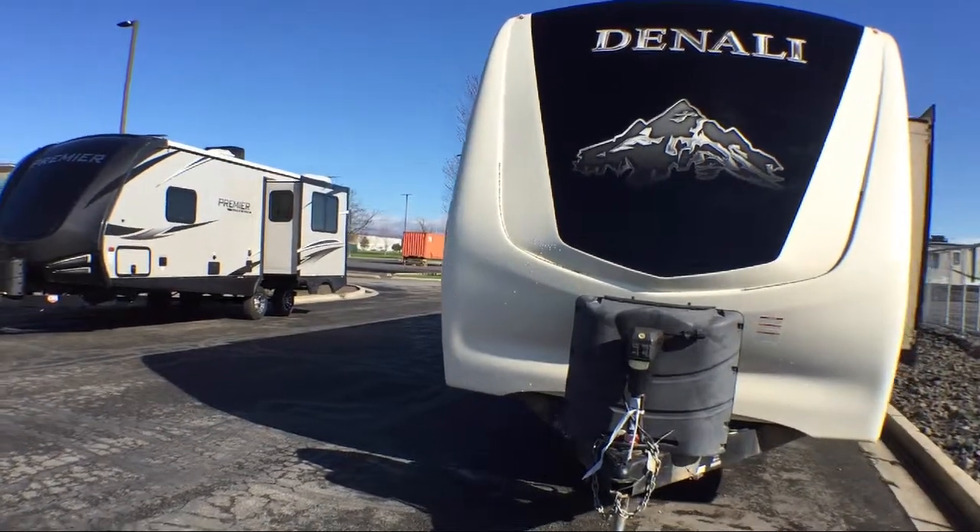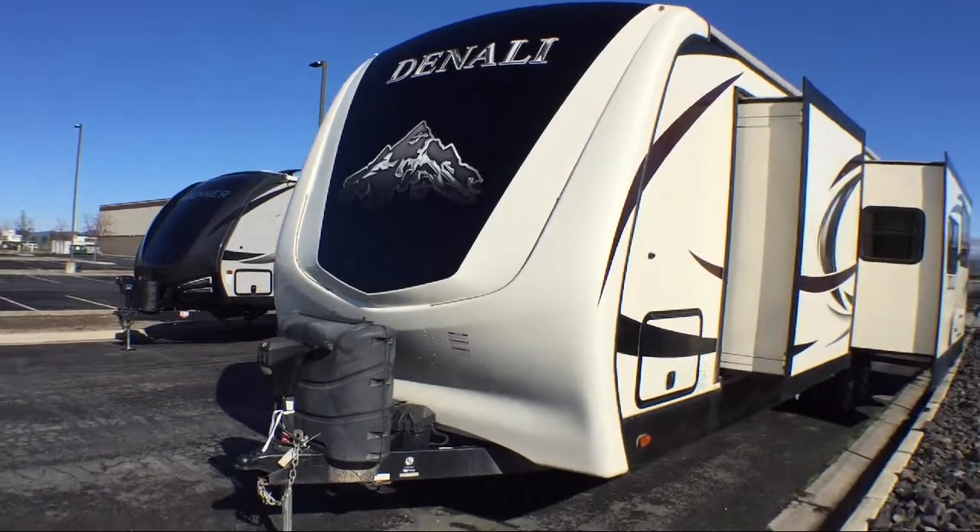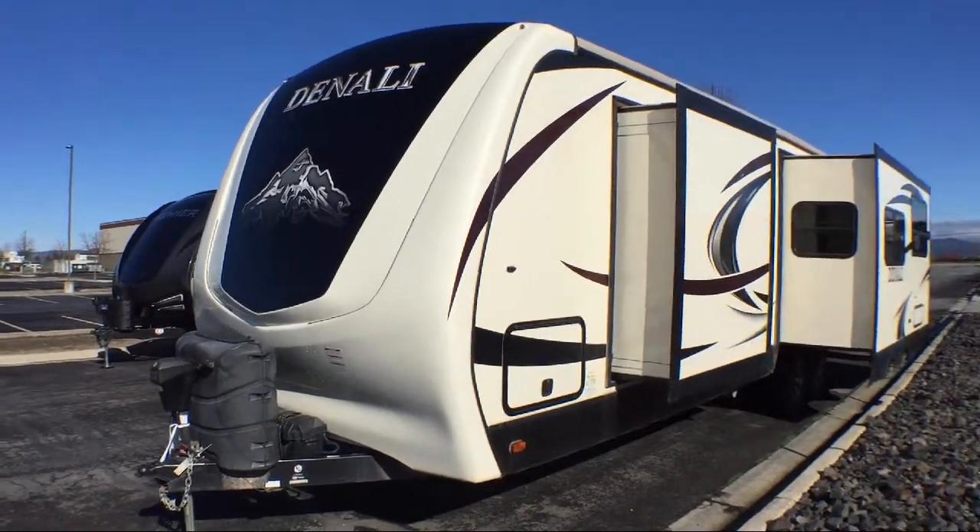Rear kitchen, double kitchen sink, two lounge chairs, slide-out wardrobe, walk-around queen bed, and sleeps up to six people.